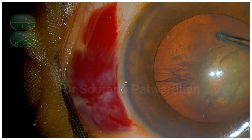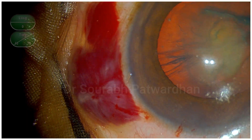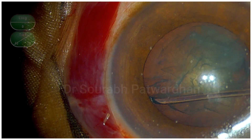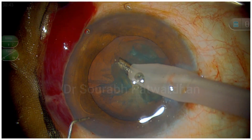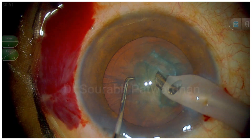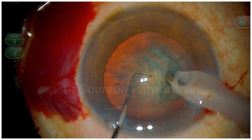You can see that the blood keeps seeping under the subconjunctival space, which is a potential space, and it is getting bigger and bigger. Already you can see a clot is getting formed there.